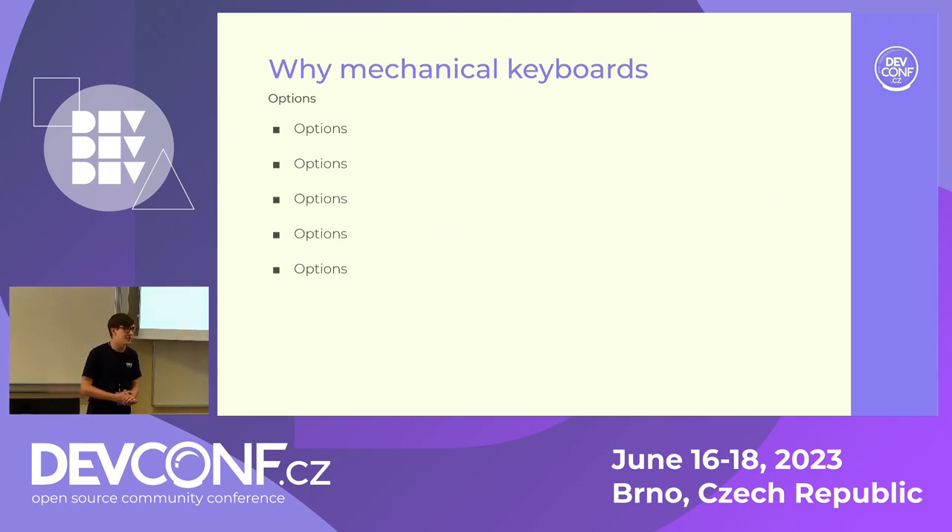As to why mechanical keyboards, let me start with this: how many of you guys have a mechanical keyboard, by a show of hands? How many of these have Cherry MX switches? So, why mechanical keyboards? Well — options.